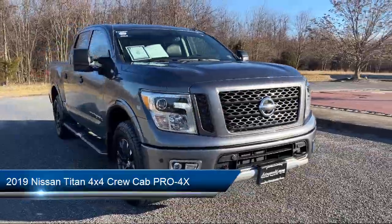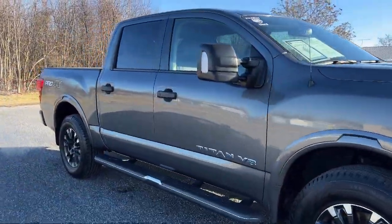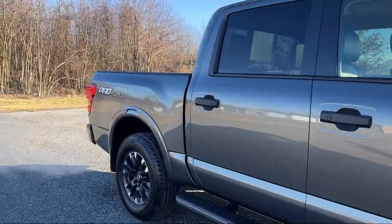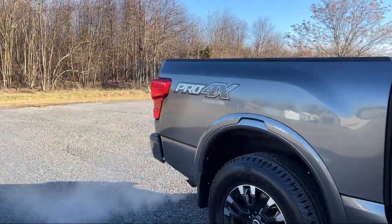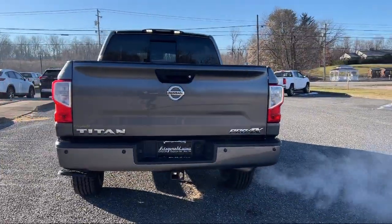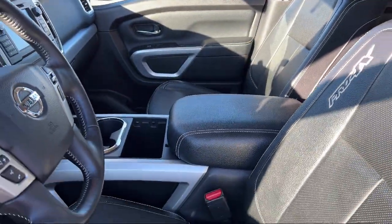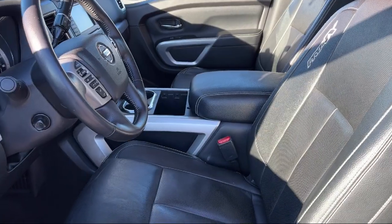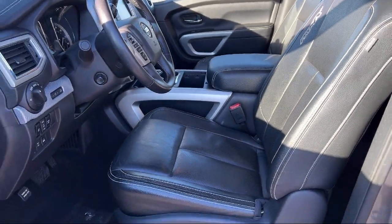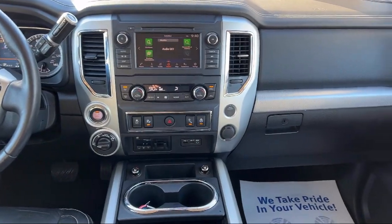It comes equipped with rear side curtain airbags, steering wheel mounted audio controls, power door locks auto locking, smartphone integration Apple CarPlay, power door locks anti-lockout, rear view camera system, emergency front locking retractors, Sirius XM satellite radio, voice operated audio system, Bluetooth auxiliary audio input, and has less than 60,000 miles on the odometer.